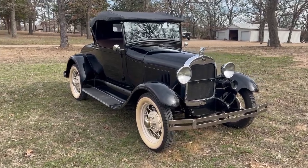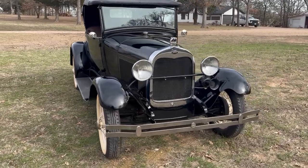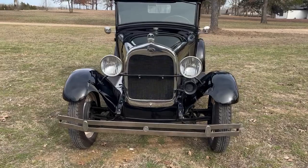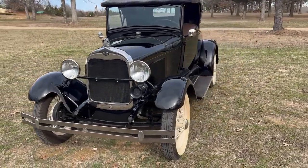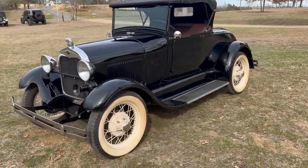Main Street Motors in Denison, Texas is offering this 1928 Ford Model A Roadster. This is an all-original car with an older restoration. It looks great. It runs and drives great.